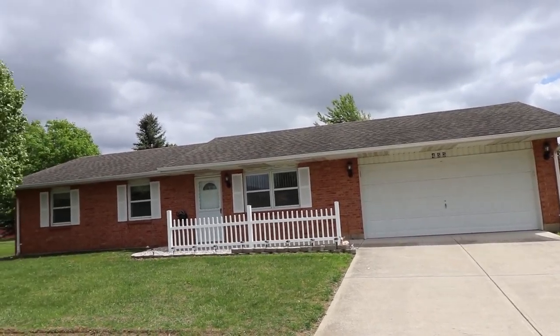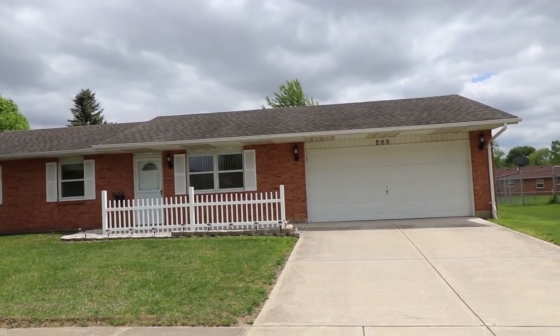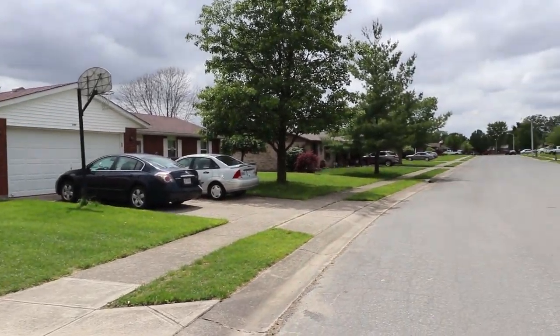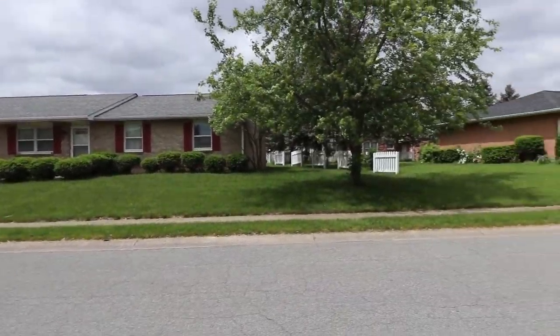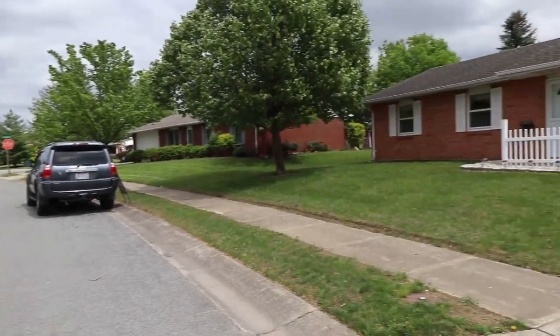I'm going to show you the street view here in a second. It's really windy, so bear with me. I'm going to pan around and kind of show you the street view here. See how peaceful this street is? Really quiet, beautiful street.